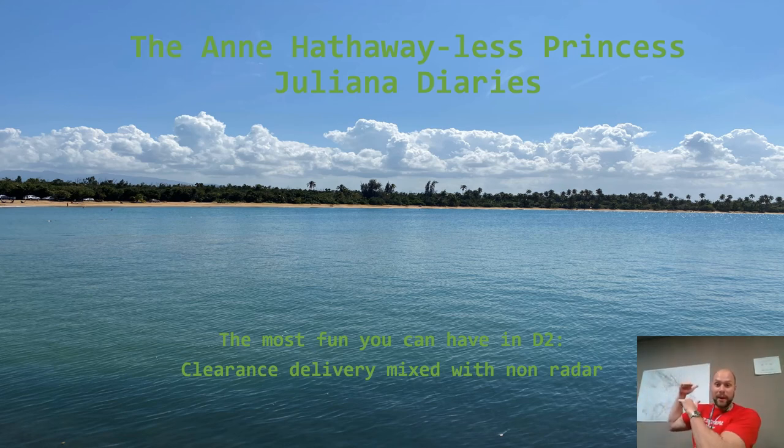What's happening everybody, Steve here. We're back again at work here in the friendly confines of San Juan CERAP, the map room. Lots of excitement today — we are going back to the non-radar world, the DSCII world, the D2 world specifically. Today is the Princess Juliana diaries. No Anne Hathaway, no Julie Andrews, but it's still going to make for a great presentation. Sitting down in D2 and working with Juliana is the most fun you can have.